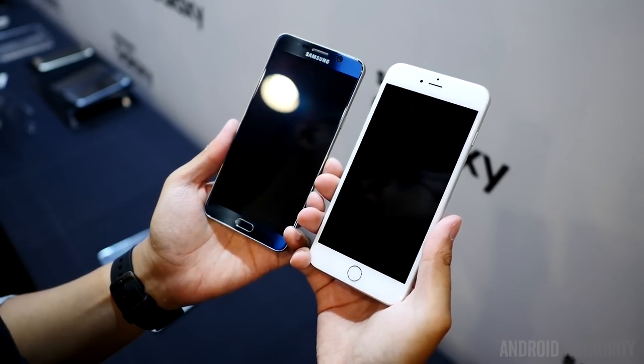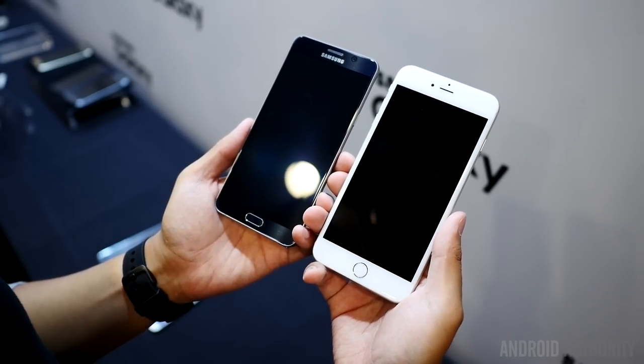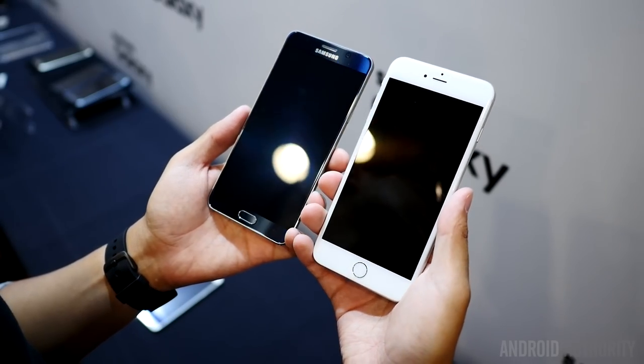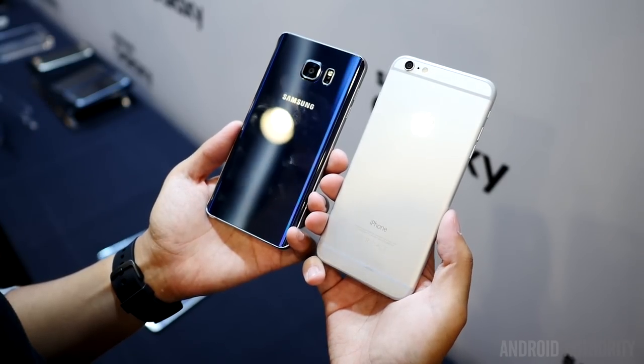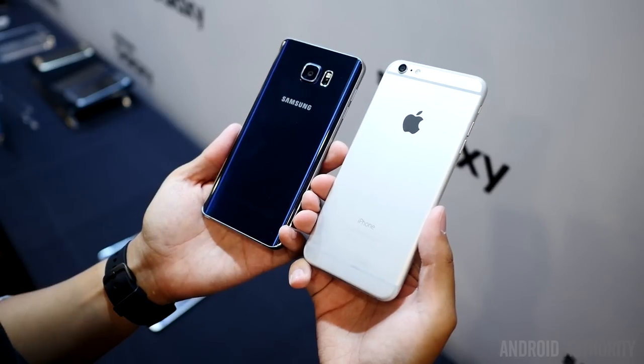Starting off with the Galaxy Note 5, the Galaxy S series was never quite recognized for its design, but that changed with the S6. Samsung has adopted the same changes with the Note 5 — it comes with the same sleek unibody metal design, sandwiched by a glass front and back. The curved edges of the Note 5 are on the back instead of the front, giving it a bit of a good feel.